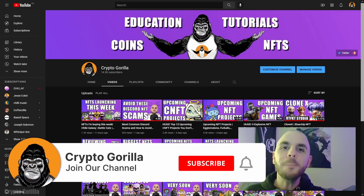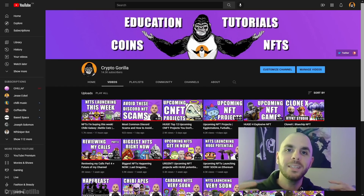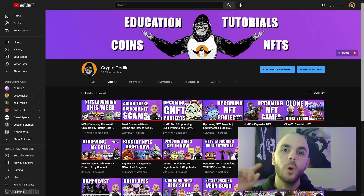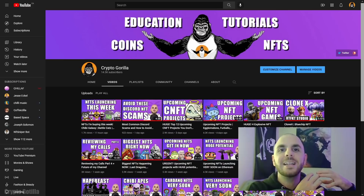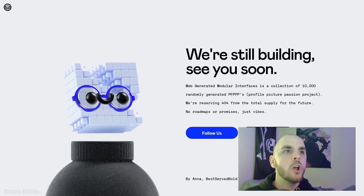Welcome back to the Crypto Gorilla YouTube channel. Today I'm going to be talking about projects that I like that recently came on my radar, which you can still get whitelisted for. If you want to win the 0.1 Ethereum that I'm going to be raffling off when I reach 20,000 subscribers, be sure to stay until the end of the video. I'm not a financial advisor — everything I say is just my opinion and you should always do your own research before buying or selling anything.